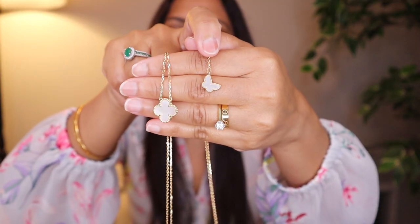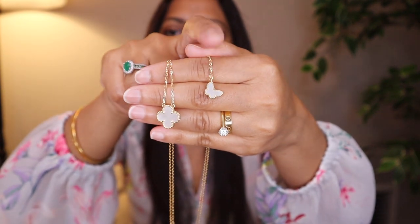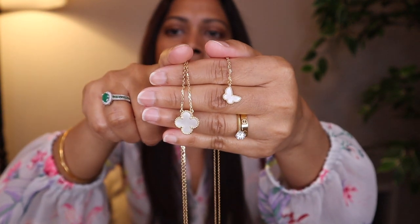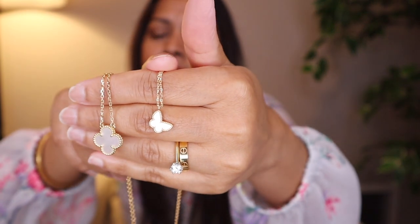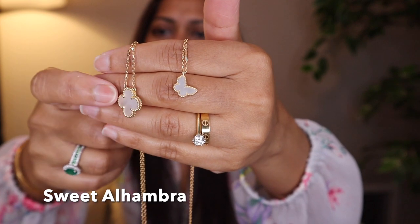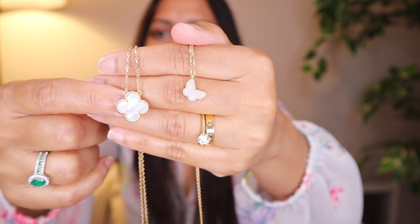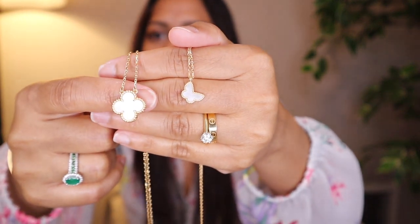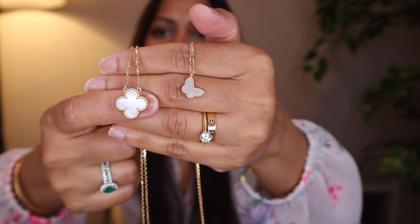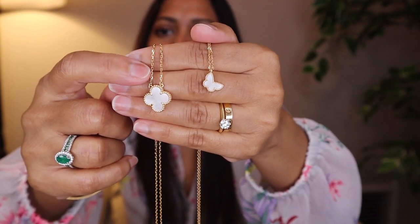I love both of these, that's why you see both of them in my collection. This Sweet Alhambra was my first purchase, and then I got the vintage one. I got the butterfly one as my first piece instead of the clover one because I'm not a big fan of the clover design — I don't hate it but I don't love it either. For the vintage one they don't have any other design, so I went with the clover design.